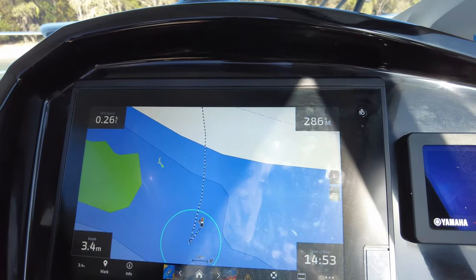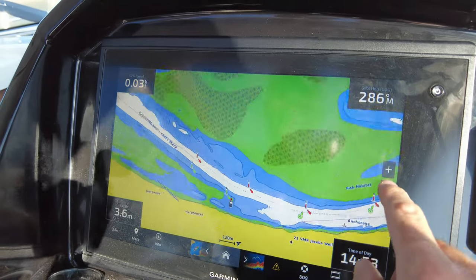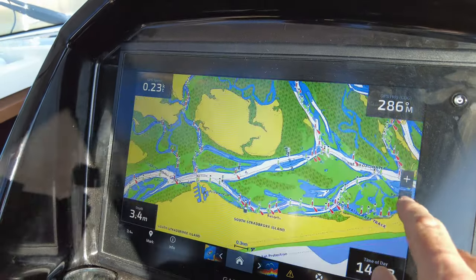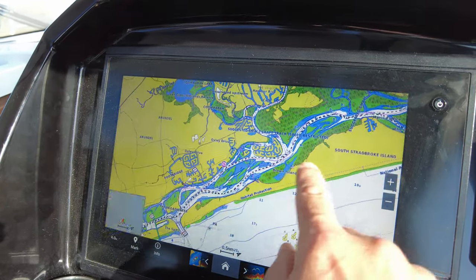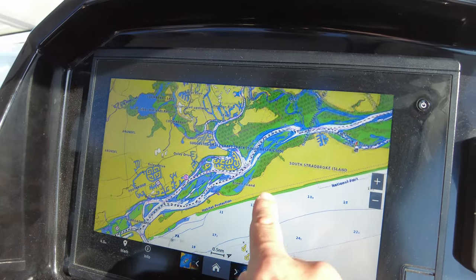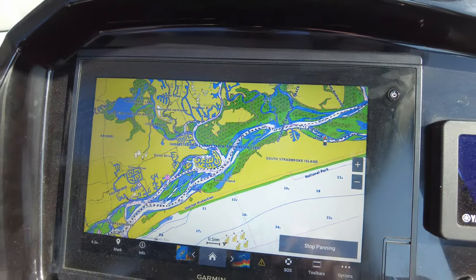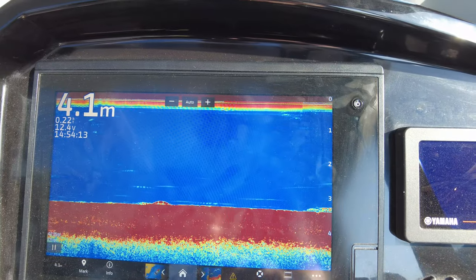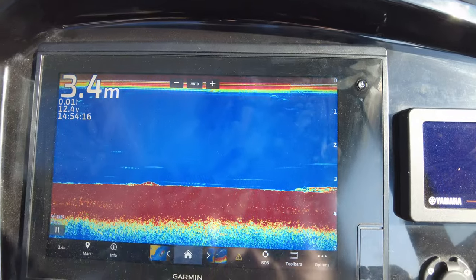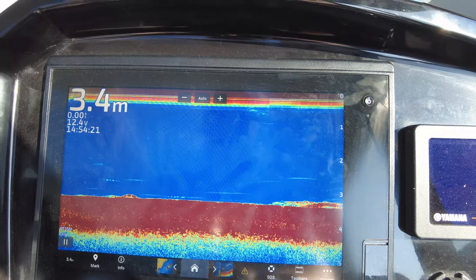As with all these videos, we've got to go to the chart plotter to check everything out. Let's zoom out a little bit - I've got my anchor circle there. Here's South Stradbroke Island. Cooran Cove is just in here and the seaway is just there, so it literally only took us about 15-20 minutes to get up here. We did have the run of the tide with us. As you can see, we're in 4 metres of water - that's not really going to change too much while we're at anchor here.